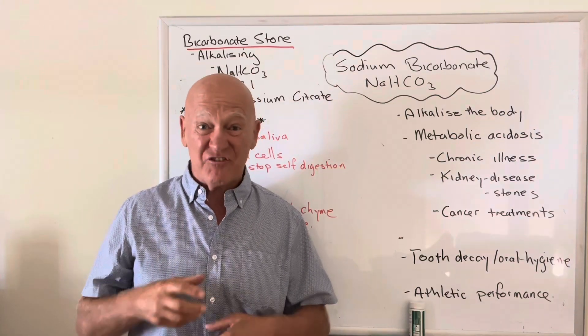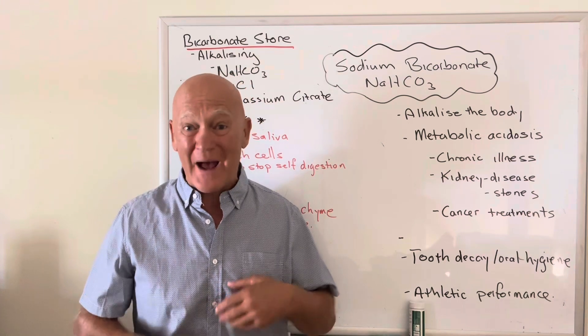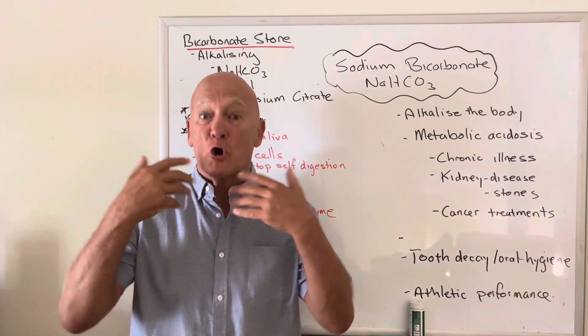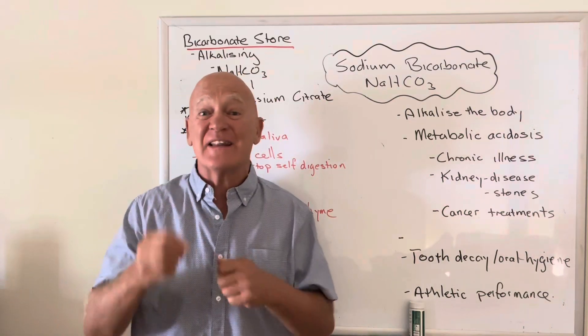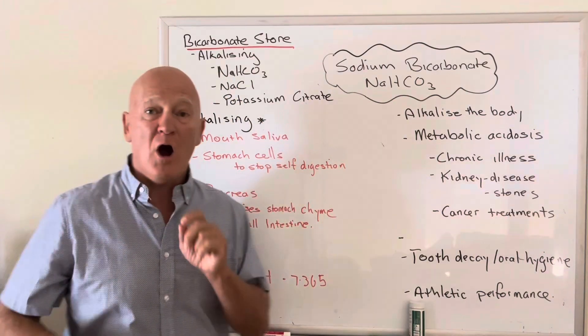The sodium goes to form sodium bicarbonate, and the chlorine goes to form the hydrochloric acid in your stomach. It's a perfect mineral balance to actually help with digestion. So good quality table salt — not out of a standard pack, but good quality because it's got lots of other minerals and nutrients attached to it — is beneficial.